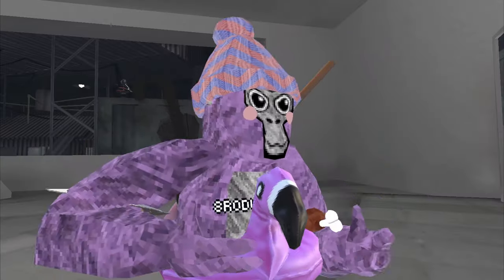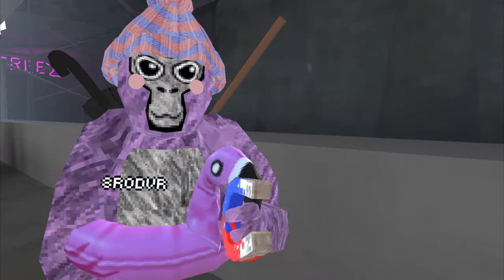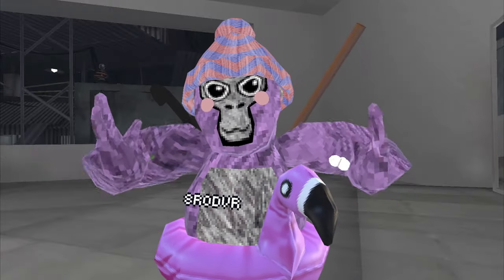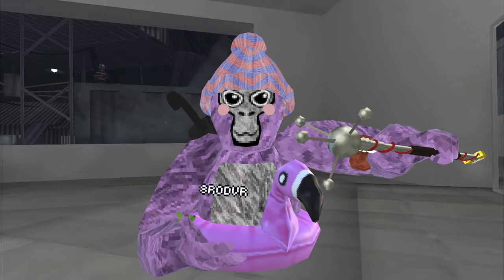Next up we have the magnet and it actually attracts the things that are metal. If we go over to the window right here and put it next to it, it'll actually zap. Next we have a bat cosmetic — this is a really nice bat cosmetic and it zaps too.